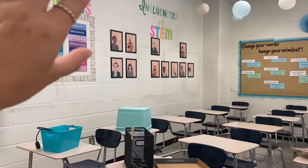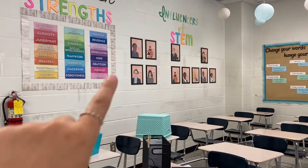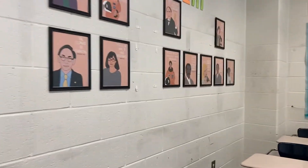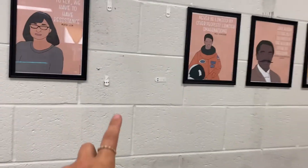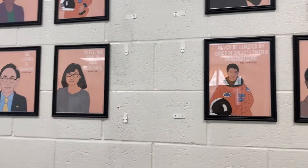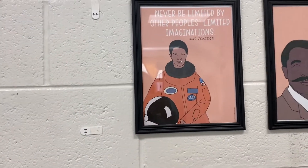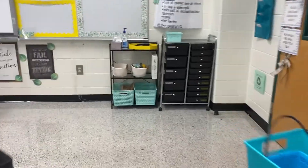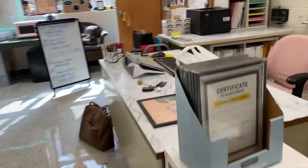During the summer it gets a little musty in here, so all of these command strips that I had holding the frames up all kind of fell off. I realized this year I'm going to have to hot glue these to the wall. I have these little frames from the dollar store — they're kind of flimsy — so when they fell, a couple of them broke. So I went to the dollar store to get some more and there was none anywhere.